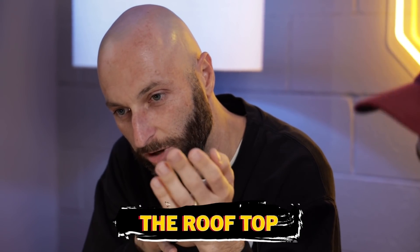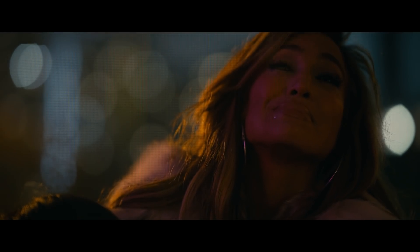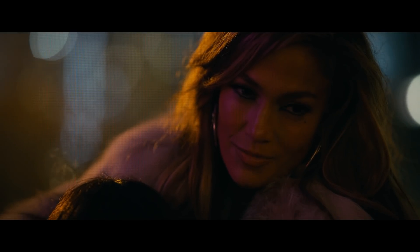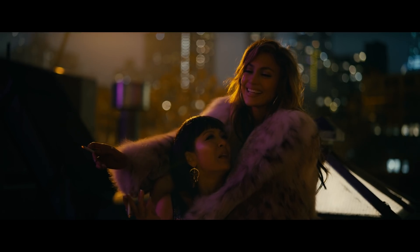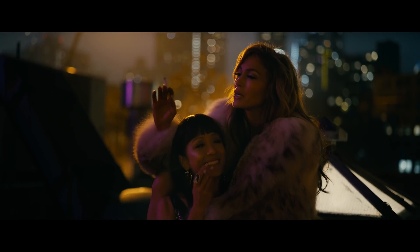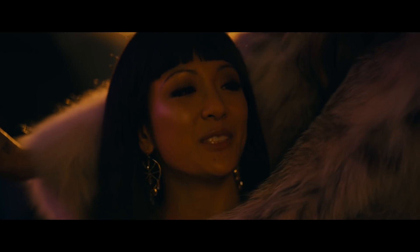So in this scene, Destiny, played by Constance Wu, has just seen Ramona, played by Jennifer Lopez, downstairs giving her killer striptease. It's basically the scene where our main character falls in love with the other character and locks in what she wants for the rest of the movie. And then she goes upstairs and finds her on the roof and asks her for a cigarette.